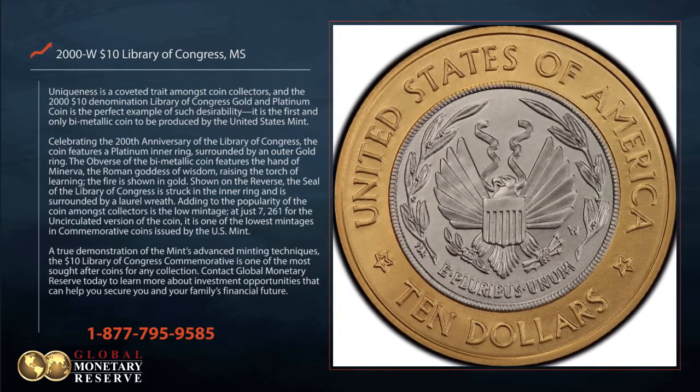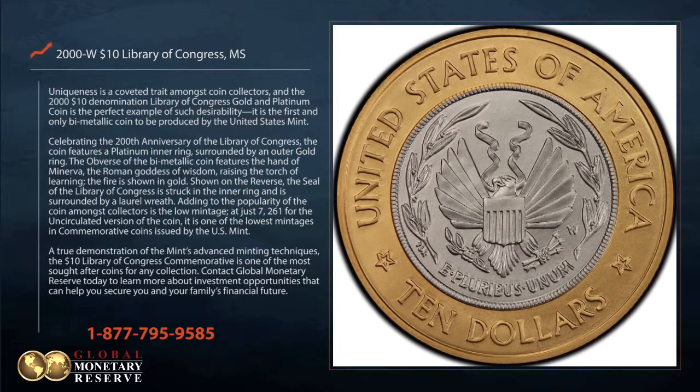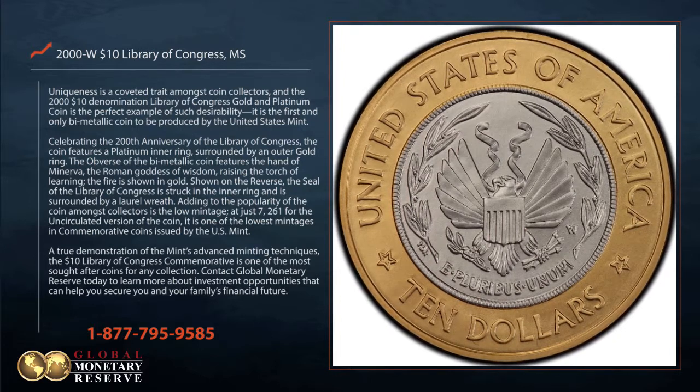Shown on the reverse, the seal of the Library of Congress is struck in the inner ring and is surrounded by a laurel wreath.